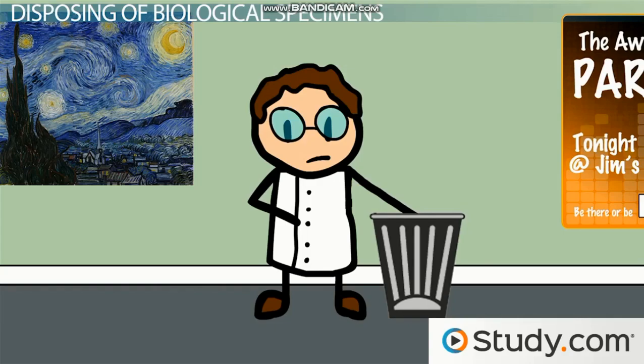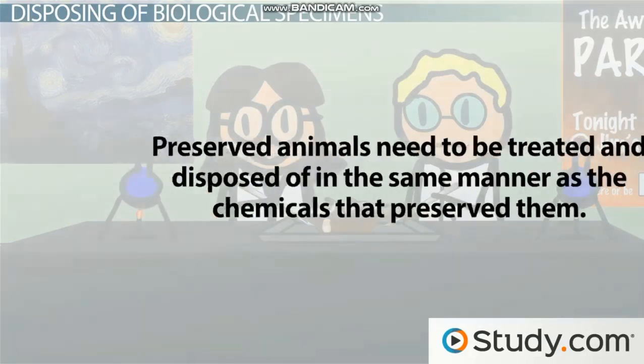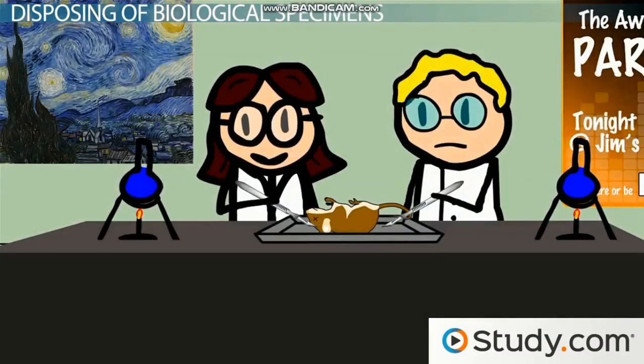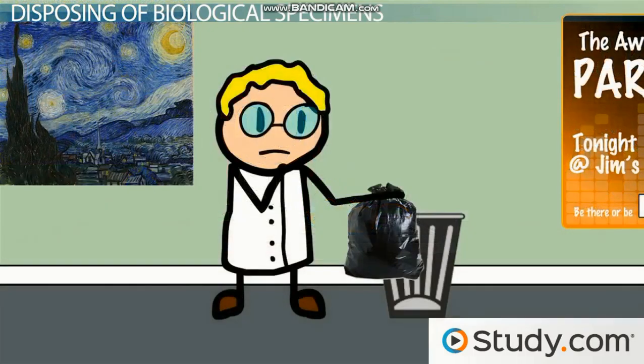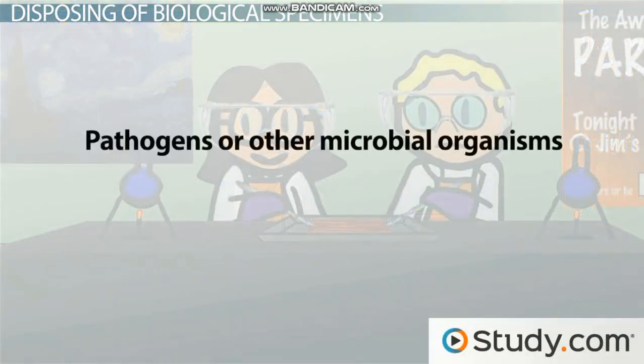Preserved animals need to be treated and disposed of in the same manner as the chemicals that preserve them. So if your dissection specimens are preserved in formaldehyde, you'll need to treat those animals as if they themselves are formaldehyde. They will need to be properly bagged and labeled so that they can be disposed of properly by supervisory lab staff.